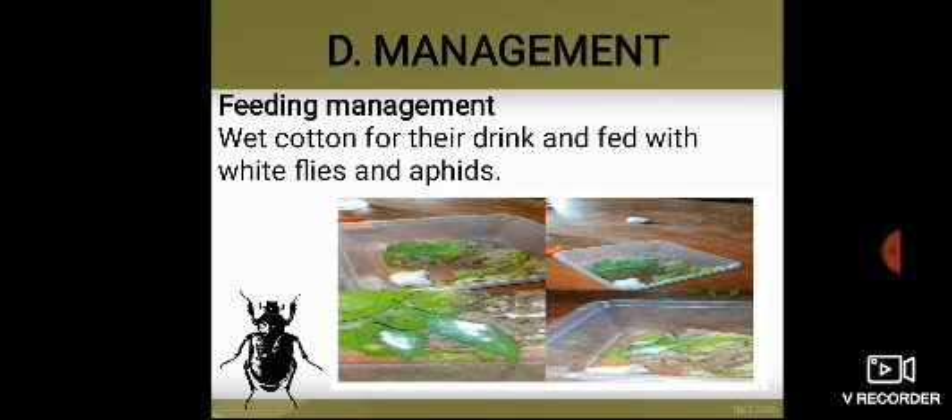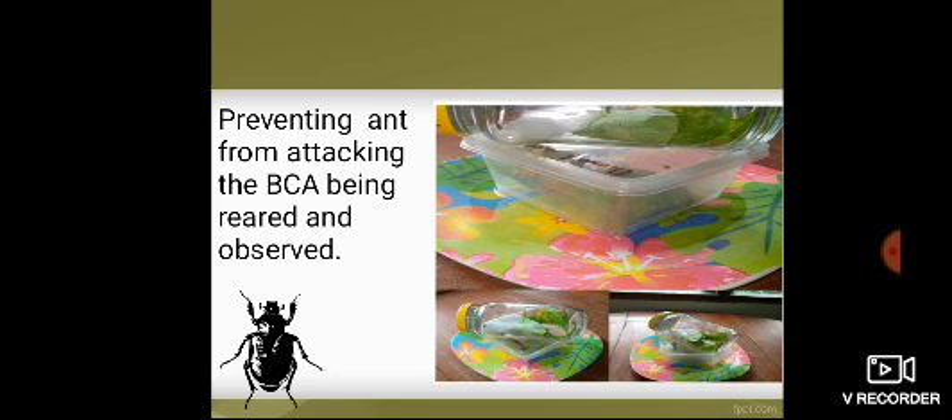Regarding feeding management, I put wet cotton balls inside the jar or container for them to drink from. I also caught whiteflies or any soft-bodied insects from our backyard garden to feed them. Every day, I gave them food and checked on them as well. To avoid ants from attacking them, I placed the jar and container on a plate filled with water.